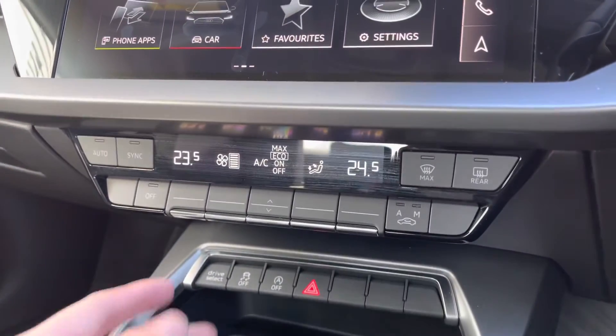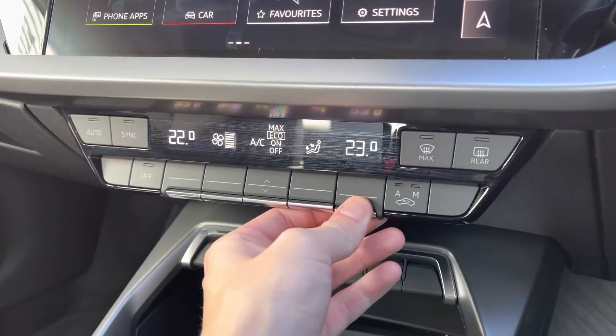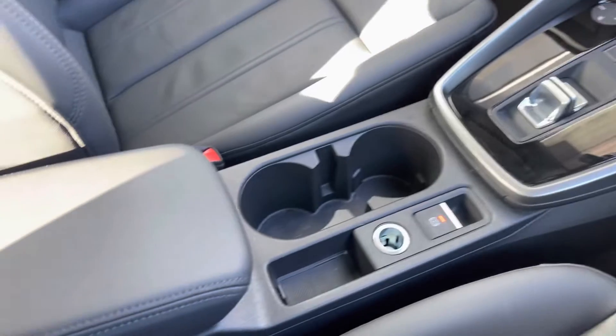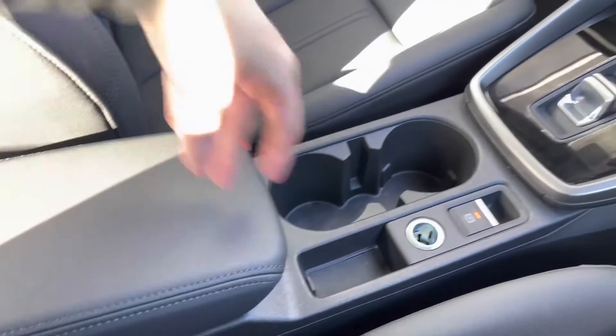Making our way down now, you've got dual zone climate control — perfect if you want a different temperature as a passenger. You've also got your front and rear heated screens. You've got your start/stop, S Tronic gear selector, and you've got your armrest and storage compartment underneath there as well.